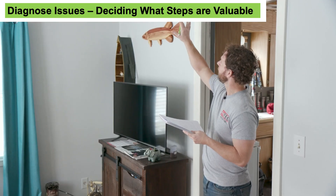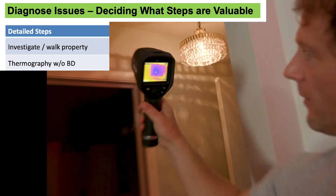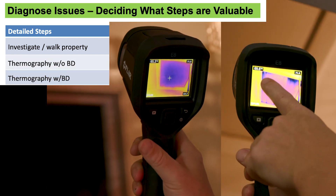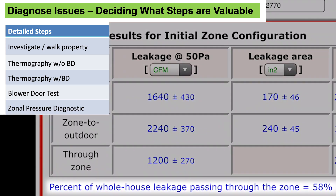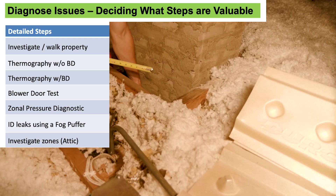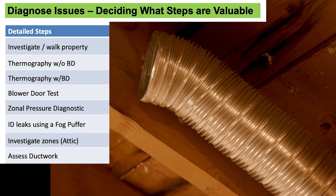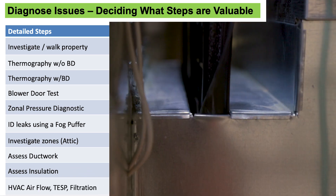In order to diagnose the house, first we'll do a walk around of the property, we'll use an infrared camera by itself and with a blower door, we'll do a blower door test and zone pressure diagnostics, we'll use a fog puffer, we'll do a visual investigation of the attic, and we'll assess the ductwork and the insulation levels. And finally, we'll test the HVAC system.